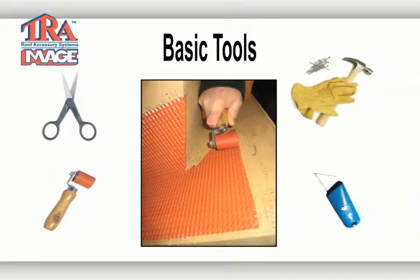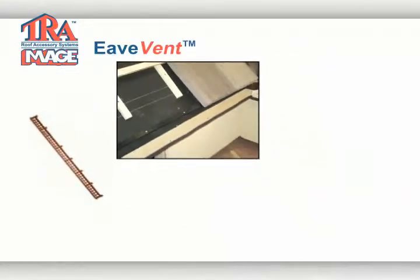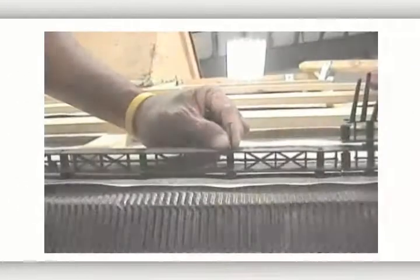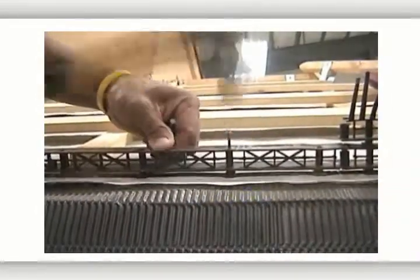When installing our products, basic roofing tools are needed. Our eave vent ensures the proper rise for flat tile at the eave. The eave vent also provides airflow and water drainage for the system. Eave vent is a polypropylene product available in terracotta, brown, or black.